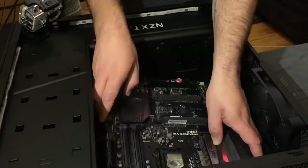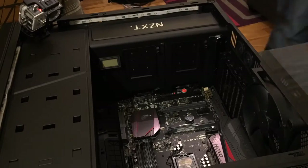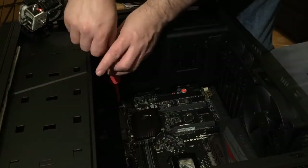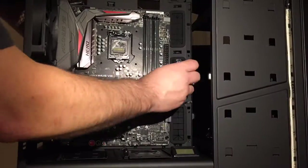If you haven't installed a motherboard before, have a look at some videos — it's very straightforward. Once you've got the I/O shield in, it clips into place, and then you just attach the screws where there are screw holes, and you're pretty much done. It's just a case then of arranging the leads to connect it up with and then powering the device up, and obviously installing your memory, etc.